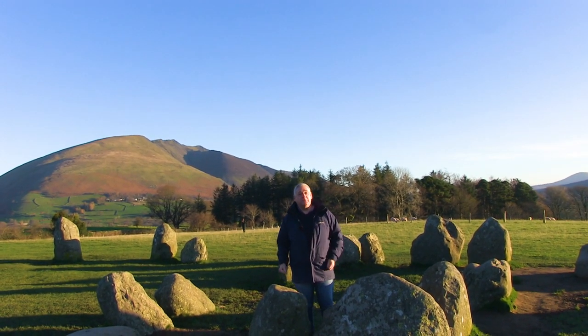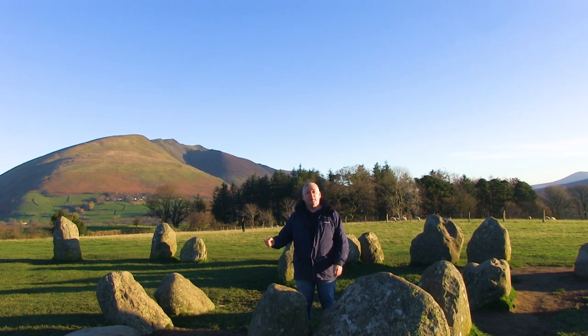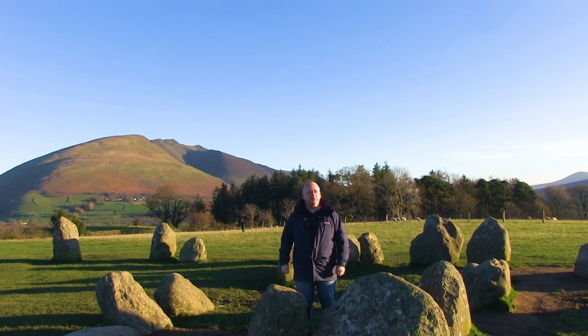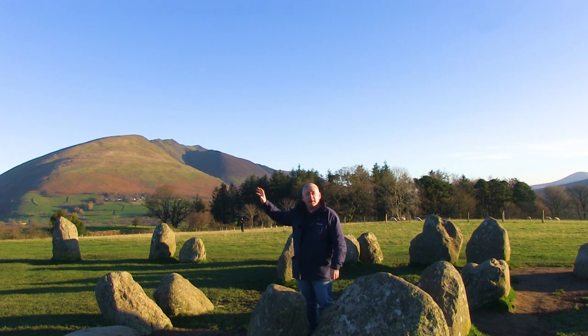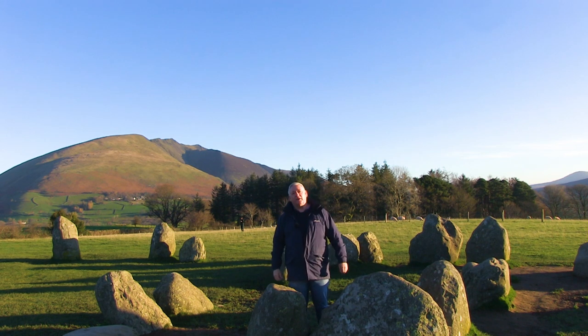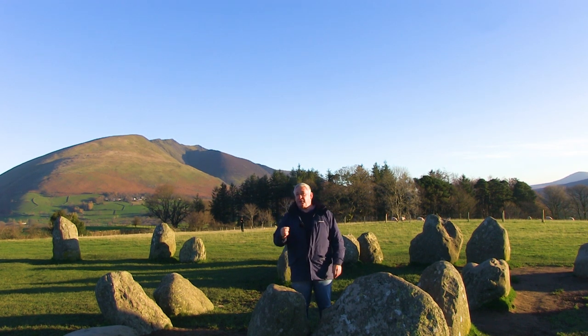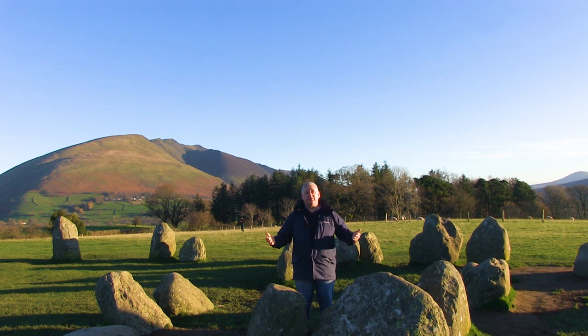Here we are at Castle Rigg Stone Circle, sitting high in the Northern Lake District above Keswick town over there, surrounded by a beautiful amphitheatre of mountains. We've got Skiddaw here, Blencathra, Lonscale Fell, and over in the far east is Helvellyn. This is one of the oldest sites of its type anywhere in the world, with an orthodox archaeological age of 3200 to 3500 BC — so that's five and a half thousand years old.